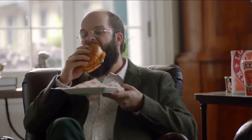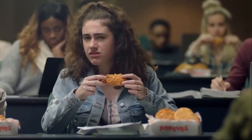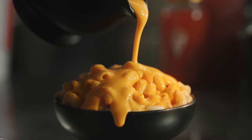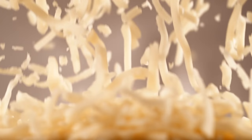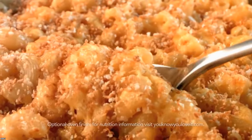Popeyes knows how to make comfort food, but does it know how to make comfort food that isn't chicken? The answer is a resounding yes. Enter Homestyle Mac and Cheese. This new and improved recipe for the classic pasta dish is cooked with butter and cheddar cheese, then sprinkled with shredded cheddar before being heated to give it a crunchy golden crust on top.